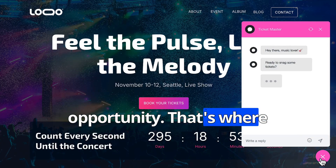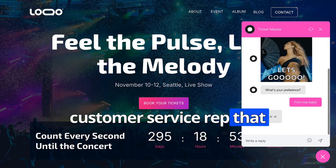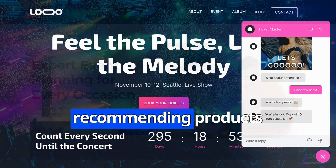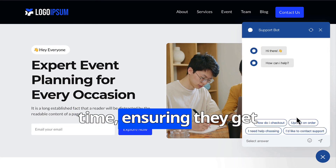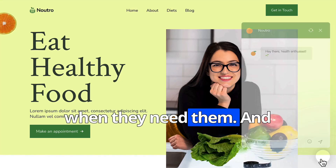That's where our AI assistant comes in. Think of it as your 24/7 customer service rep that never takes a break. Whether it's answering common questions, capturing leads, or even recommending products based on user behavior, our chatbot engages with your visitors in real time, ensuring they get the answers they need when they need them.